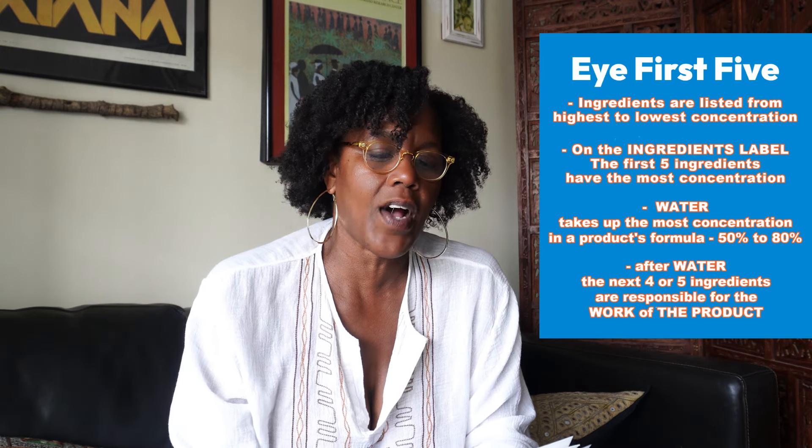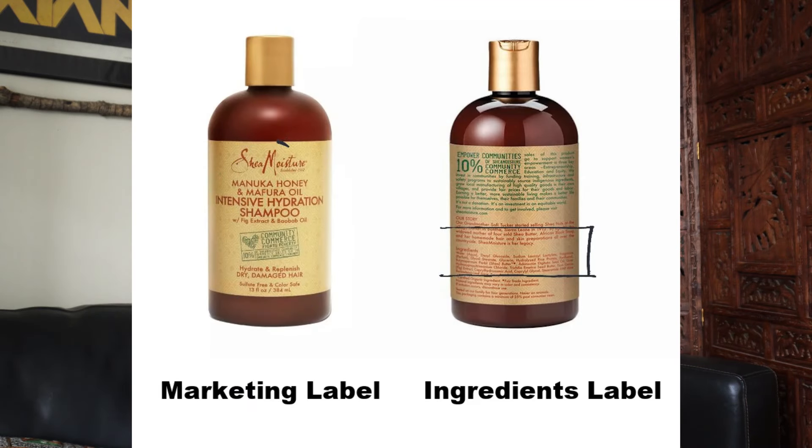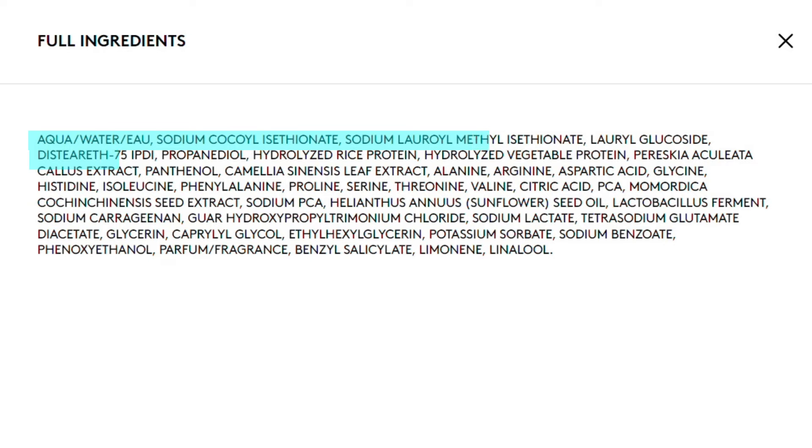What I'm doing here today is I break down the ingredients in a product's formula. You only need to look at the first five ingredients on the ingredients label located on the back of the product. Those are the ingredients that are intended to do the work of the product.